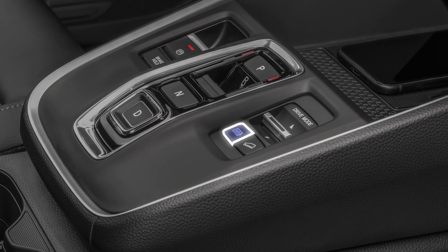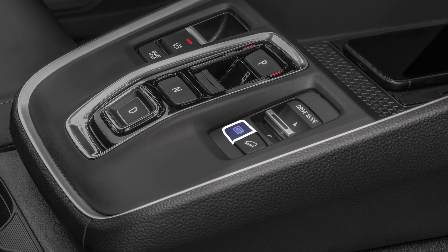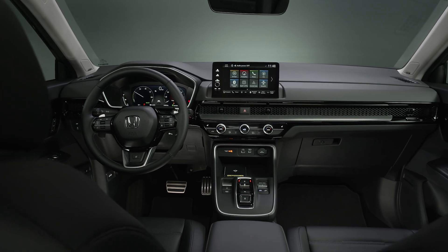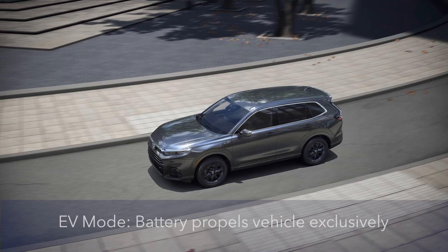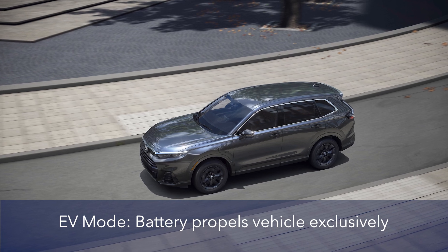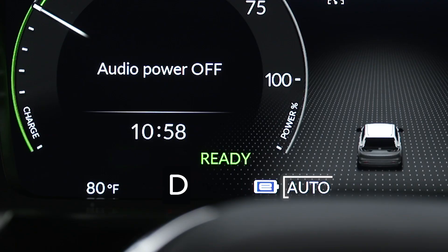One last note about system control. The button on the center console allows you to choose from one of four e-power modes. When you start the vehicle, the system defaults to EV mode. In this setting, the high-voltage battery propels the vehicle exclusively as long as it has a sufficient charge. The system will switch to auto mode when you accelerate aggressively or need extra power to climb a hill.